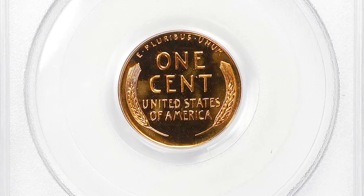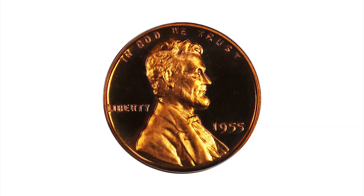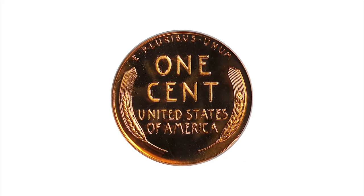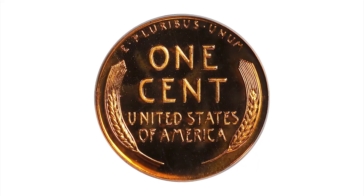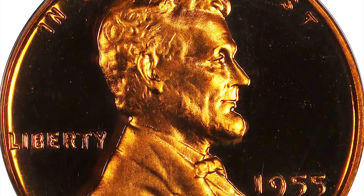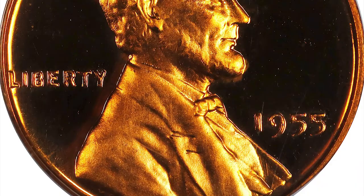This is a glorious specimen. As the assigned grade suggests, it has virtually flawless surfaces dressed in vivid fire orange mint color. Watery fields support satiny design elements. The entire package is smooth in hand and virtually pristine.